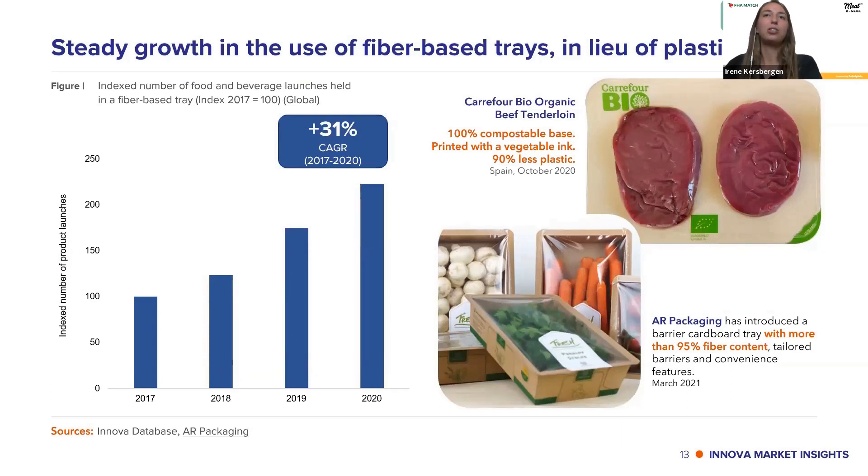Focusing on trays, there has been a strong and steady growth in the use of fiber-based trays in place of plastic — again reflecting the paper boom. There was a 31% average annual growth in the last four years of new food and beverage products using fiber-based trays. Two examples: Carrefour, a private label retailer, has stepped in with 100% compostable trays printed with vegetable ink and using 90% less plastic. AR Packaging has also introduced a barrier cardboard tray with more than 95% fiber content.